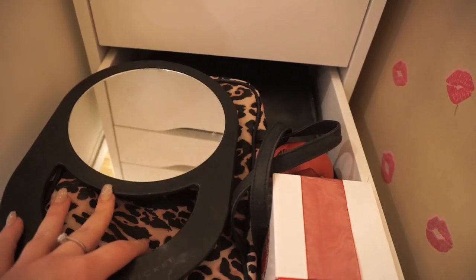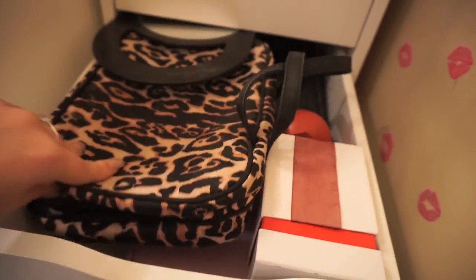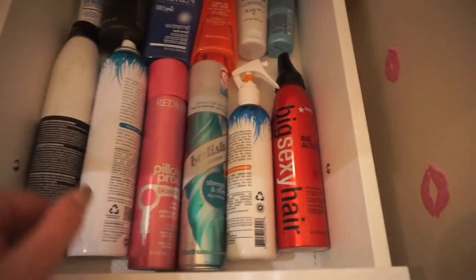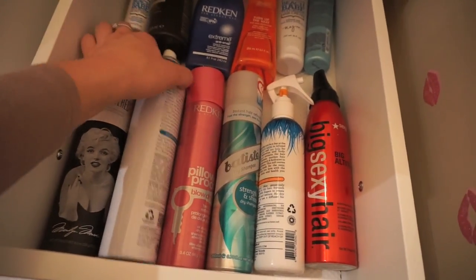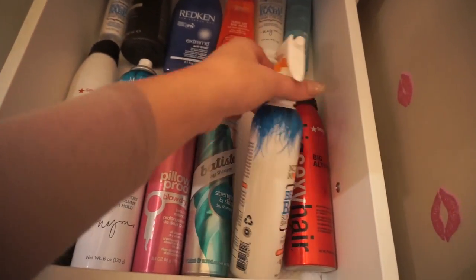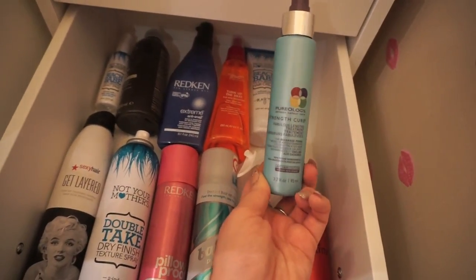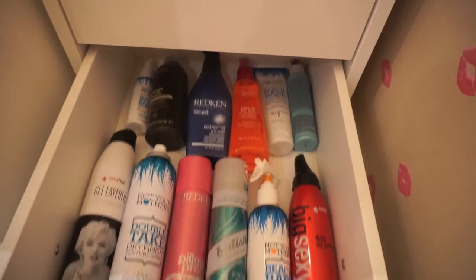Below that I just have some various bags, makeup stuff, mirrors, and randomness. Then below that I just have some more hair products — it's just kind of stuff that I never really use because I normally don't do anything with my hair; I'm super lazy when it comes to my hair. I usually get done with my makeup and that's about it. I just have some different texturizing sprays and heat protectants.